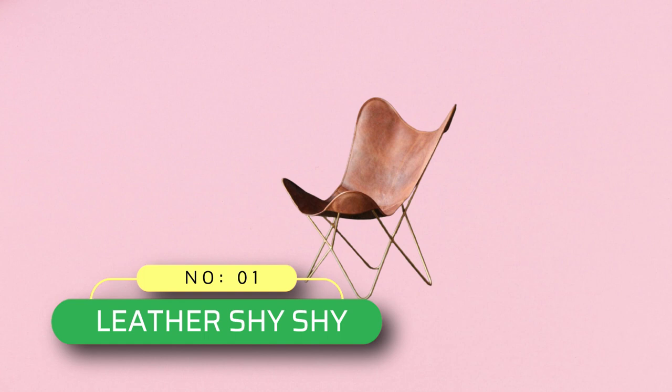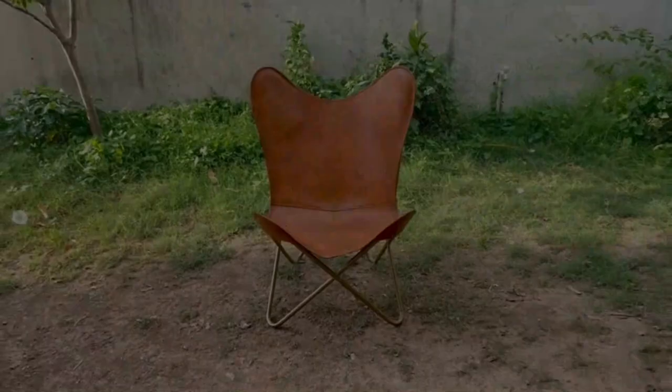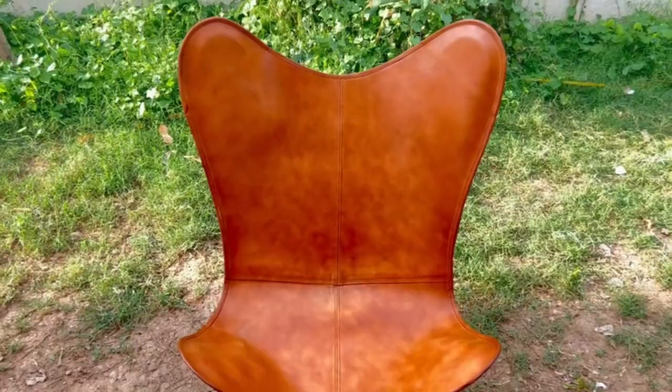Number 1: Leather Shy Shy Outdoor Butterfly Chair. This classic leather butterfly chair is hand-cut and sewn with a coarse, heavy-duty thread. Comfortable and chic, this chair is the perfect way to relax in style. This chair features a gently curving back and seat, ensuring that your body is sufficiently supported.